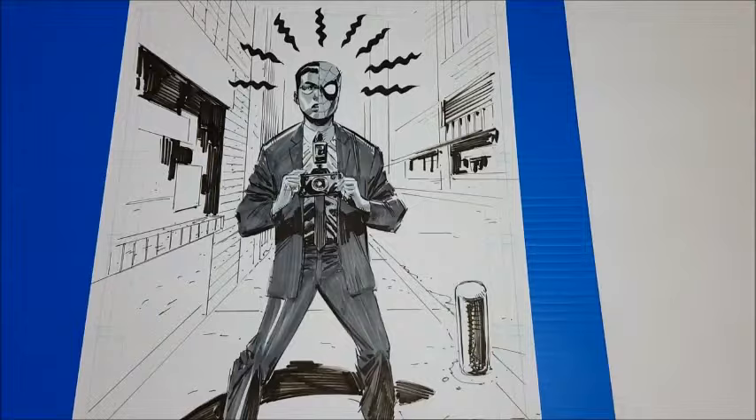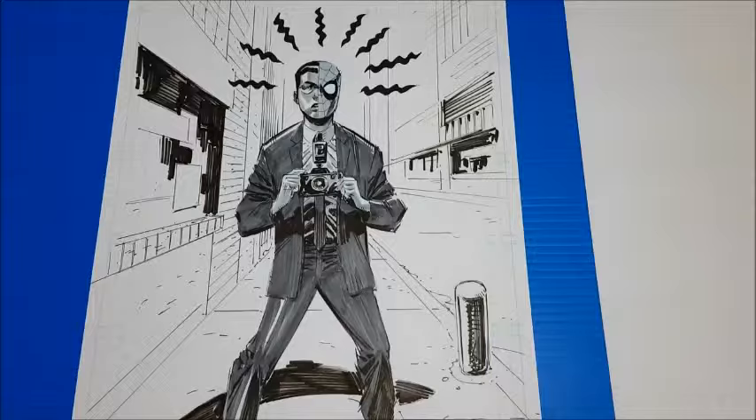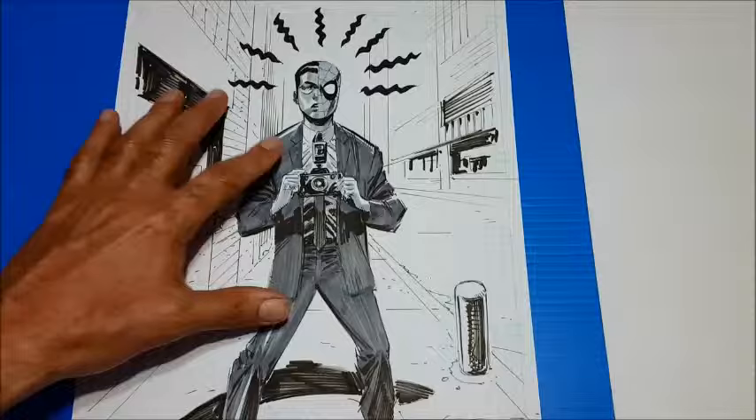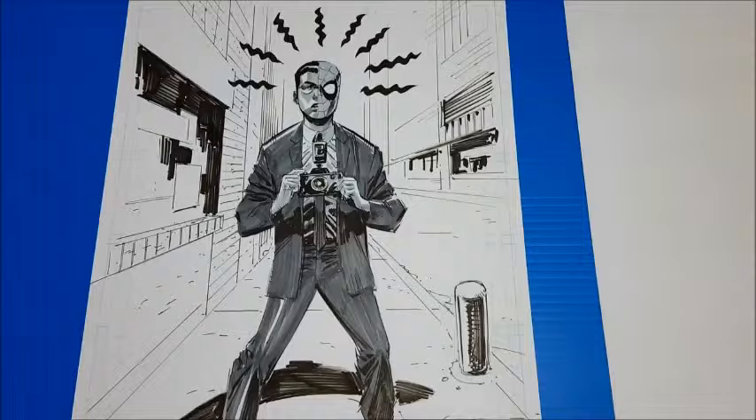He definitely has that younger Steve Ditko-ish feel to the book, almost like an updated Ditko look. I told him that his art in the book helped me appreciate Steve Ditko more, because it allowed me to make a better connection. Steve Ditko had his own style — it was the first Spider-Man style that came out, and he was the first Amazing Spider-Man artist, on there for 38 issues. For me it was something I had to get used to, but this is a more updated feel to that Ditko-ish art. He also seemed to appreciate the comment — I mean, Ditko's a classic.